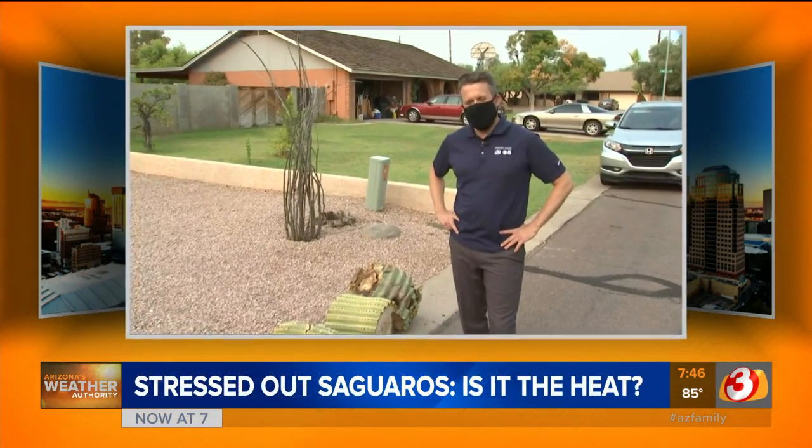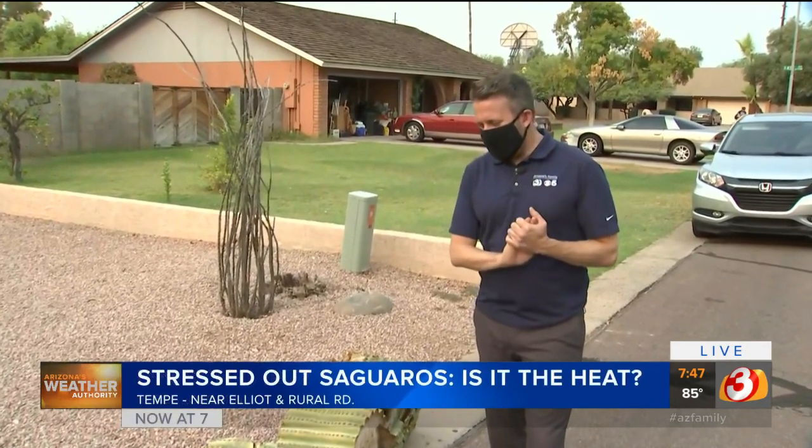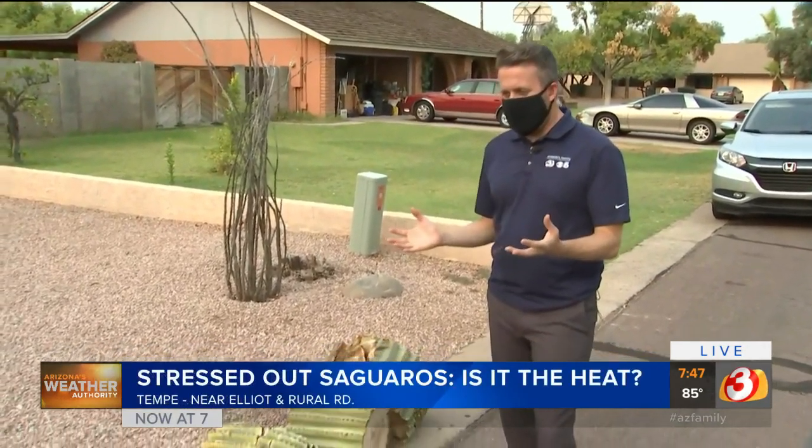So this morning, Ian is live with an expert trying to explain what the heck is going on — and is it the heat? That's what a lot of people are thinking. We're going to be chatting with that expert in a bit, but we wanted to first show you this sad sight.